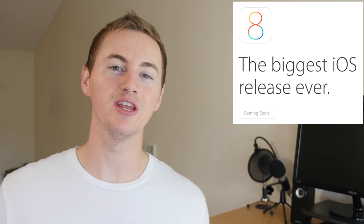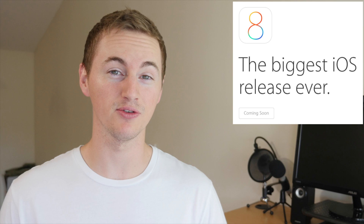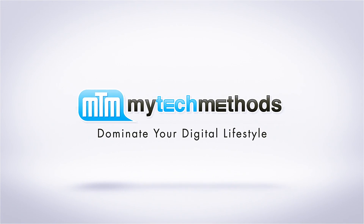Hey guys, what's up? In this video I'm going to go over the new iOS 8 features, stuff to look forward to on September 17, 2014. Let's jump onto my iPhone 5S and we'll go over almost everything that's new with iOS 8.